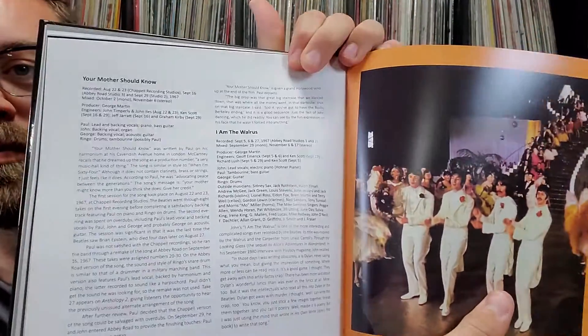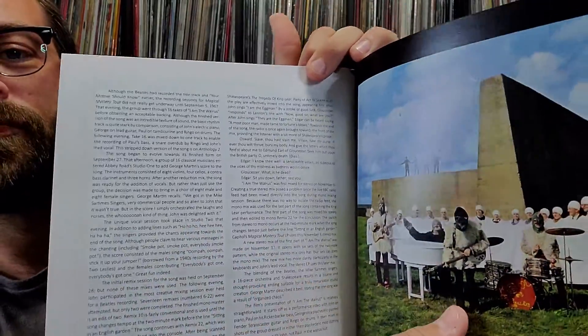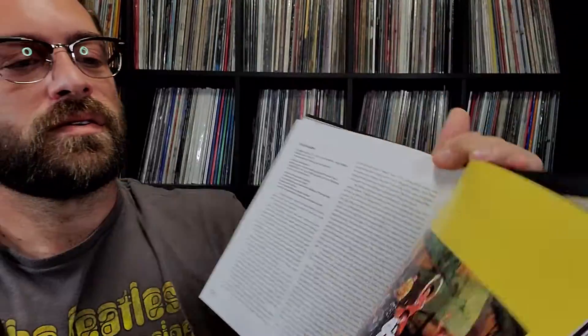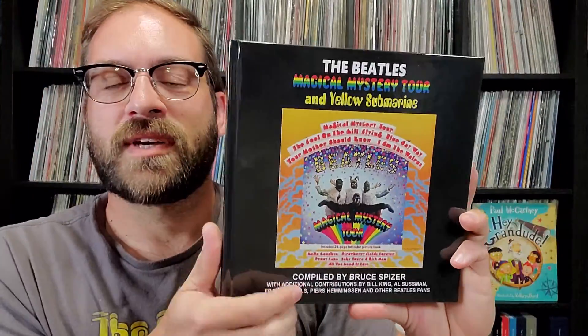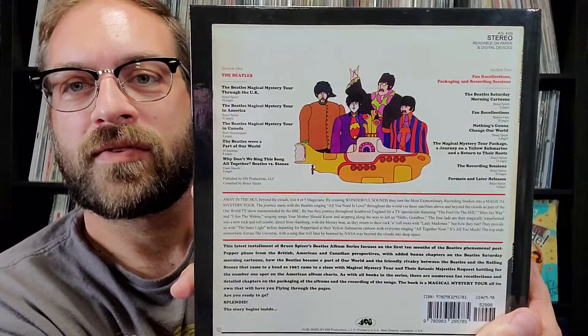He goes over each track in the back, talking about each track for the album. There are also recollections from other people about the albums themselves, which is interesting to read. Definitely want to check this out if you haven't picked it up — go to Bruce Spizer's website or it's also available on Amazon.